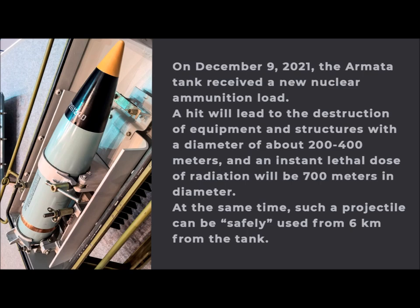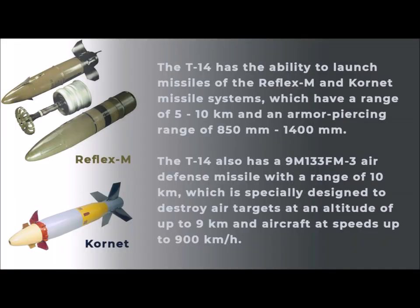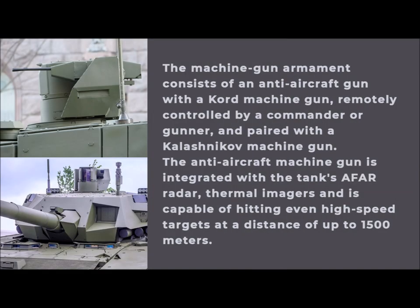At the same time, such a projectile can be safely used from 6 kilometers from the tank. The T-14 has the ability to launch missiles of the Reflex-M and Cornet missile systems, which have a range of 5 to 10 kilometers and an armor-piercing capability of 850mm to 1,400mm. The T-14 also carries the 9M-133 FM-3 air defense missile with a range of 10 kilometers, designed to destroy air targets at altitudes of up to 9 kilometers and aircraft at speeds up to 900 km/h. The machine gun armament consists of an anti-aircraft gun with a Kord machine gun remotely controlled by the commander or gunner, paired with a Kalashnikov machine gun, integrated with the tank's AESA radar and thermal imagers, capable of hitting high-speed targets at distances up to 1,500 meters.